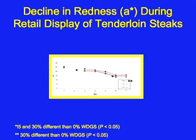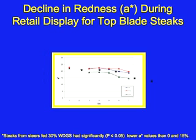Taking on the question of color, a* is a measure of redness. You'll see that over the course of retail display, the redness of a steak decreases — that would normally be replaced by a brown color, representing discoloration. After three, five, and six days of retail display, there was a significant difference between the 30% wet distillers group and the control group, indicating less redness retained in meat from the treated animals. This relationship holds for both tenderloin steaks and top blade steaks, where 30% wet distillers on a dry matter basis causes a significant decline in redness.